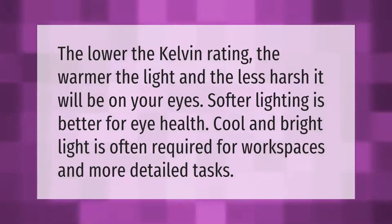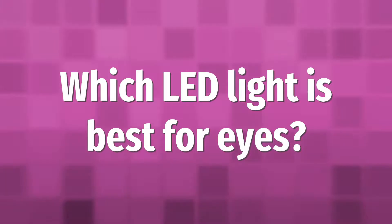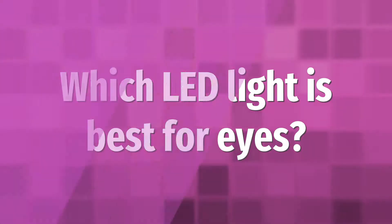The lower the Kelvin rating, the warmer the light and the less harsh it will be on your eyes. Softer lighting is better for eye health. Cool and bright light is often required for workspaces and more detailed tasks.